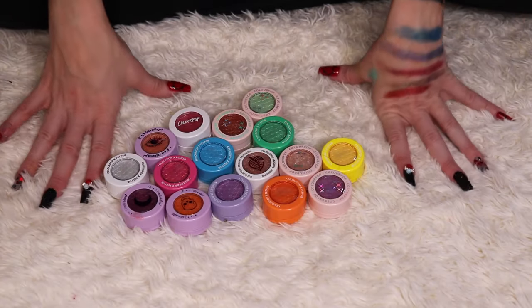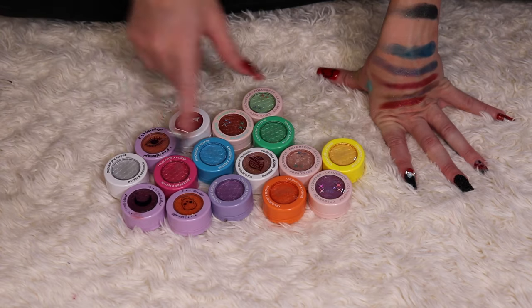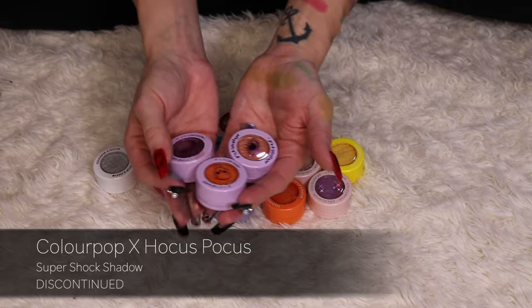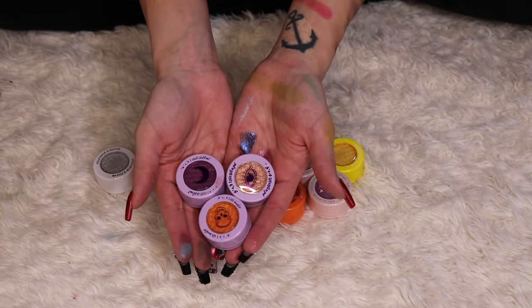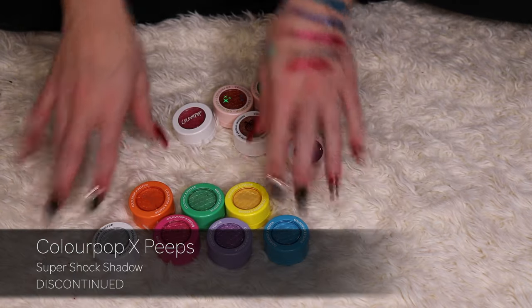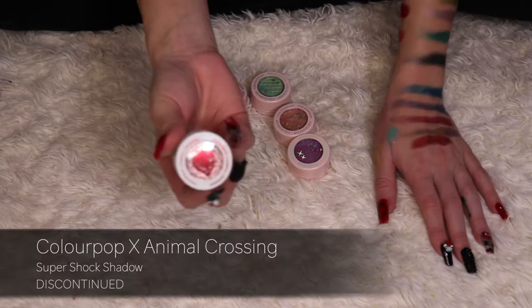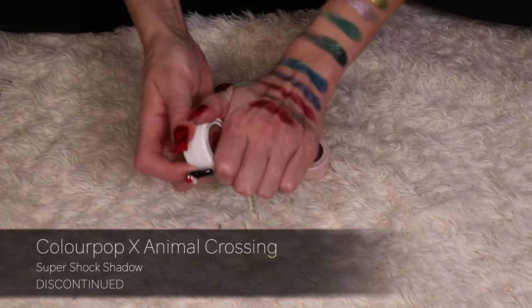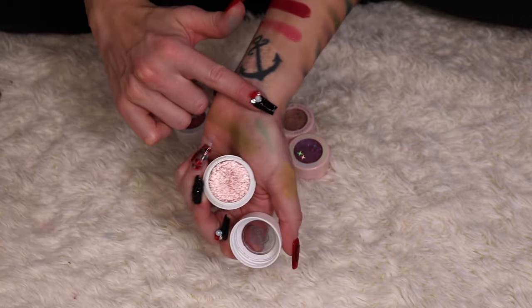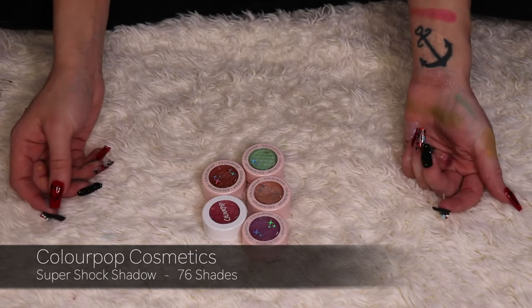I'm keeping every single one of my Super Shock shadows. I have three from the Hocus Pocus collaboration, seven from the Peeps collaboration, one from the Animal Crossing collaboration, and the rest I picked up at Target.